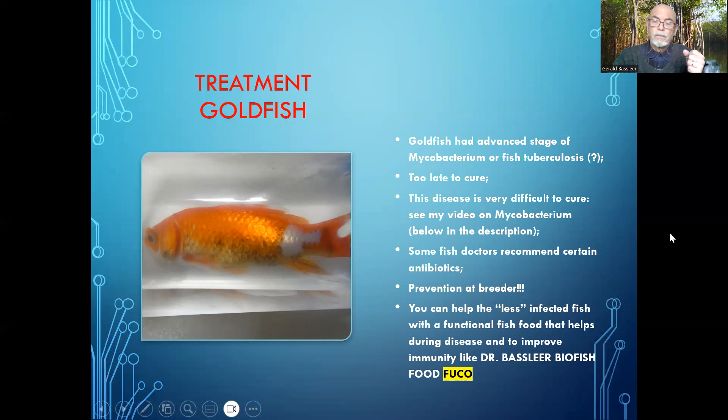My books can help you more in understanding fish diseases and how to treat them. You can subscribe to my channel to learn more, and you can get special training at my Fish Doctoring channel on Patreon. Thank you for watching this video on a goldfish that was badly sick. Take care.